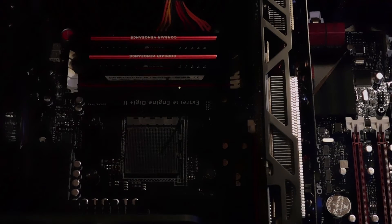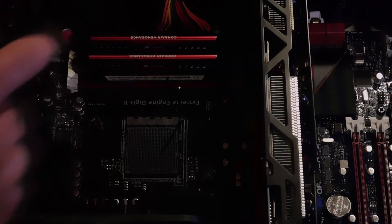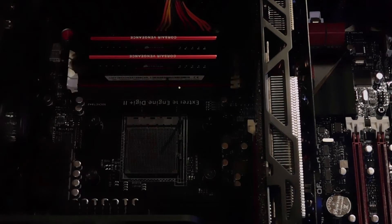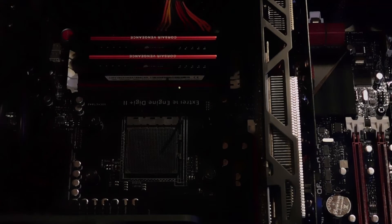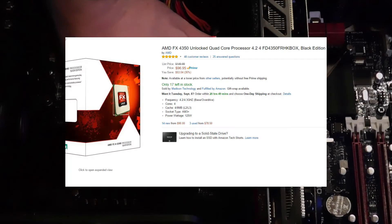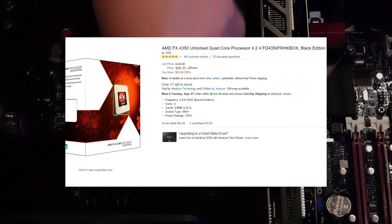My PC was not overheating. I have a water cooler for my processor, and I monitored the heat levels — they were fine. Eventually, after swapping out the RAM, the video card, and different things, I broke down and bought another processor. I bought a 4350 just to try it.